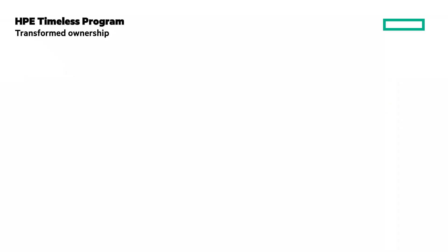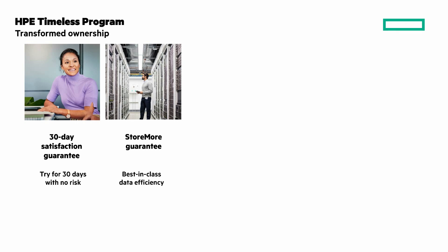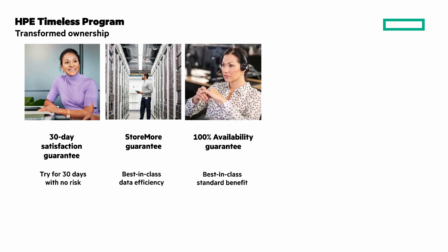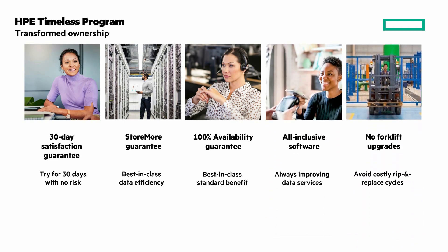So let me summarize. You get a transformed ownership experience with the HPE Timeless program. It includes a 30-day no-risk satisfaction guarantee. The Store More Guarantee offers best-in-class data efficiency, 100% data availability guarantee, all-inclusive software, and no forklift upgrades.